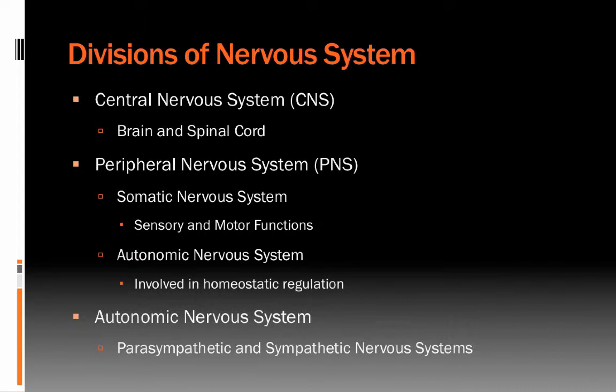First, we need to review a basic understanding of the divisions of the nervous system. This is likely a very simple review of stuff covered in intro psychology or other psychology courses.